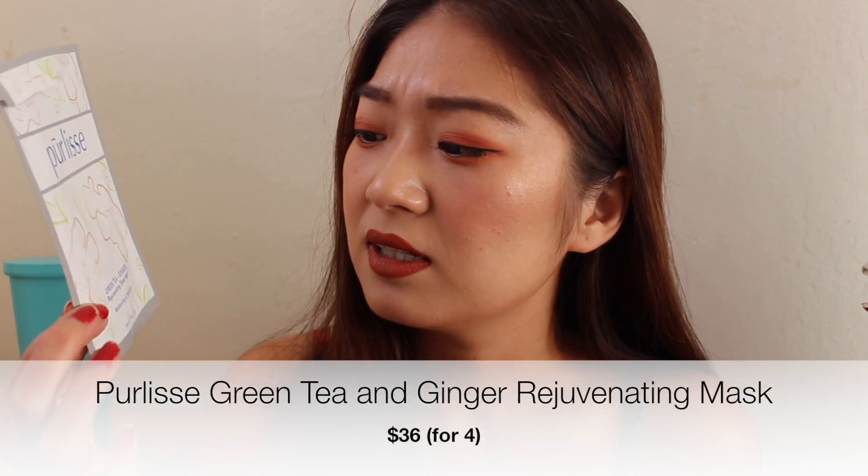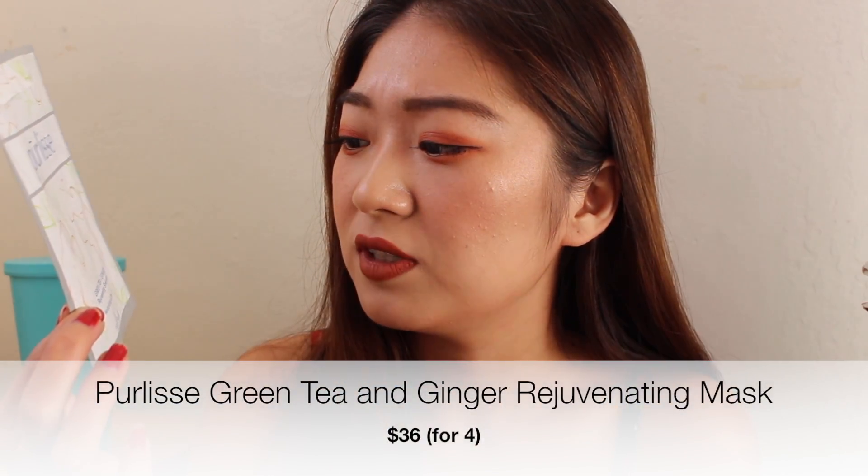The second sheet mask is this Pearless green tea and ginger rejuvenating sheet mask. This one is actually pretty good — I got it from Apse back, two of them. It's pretty nourishing. Even though I could feel it burns a little bit, I get that from a lot of sheet masks so that's not a deal breaker. I really like this sheet mask and I still have a backup, so pretty good.